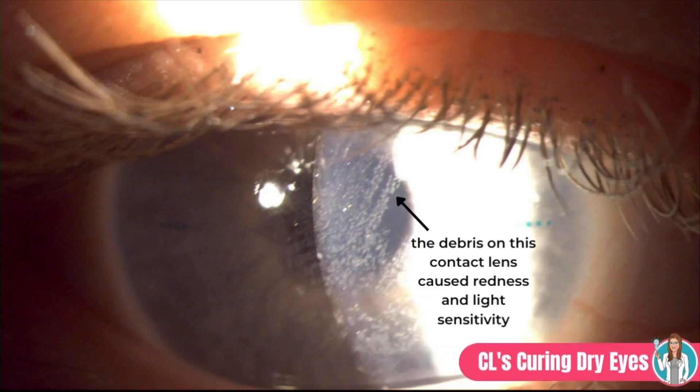But despite contact lenses being the culprit in so many scenarios, it can be hard to believe that they might actually be used to help dry eyes — but that is exactly the case in several different ways. So let's go through some ways doctors use contact lenses to help your dry eyes get better.